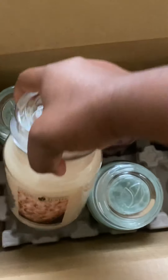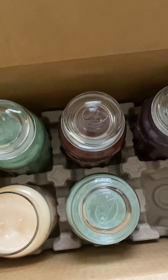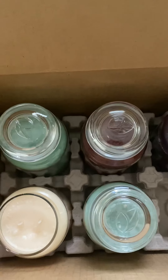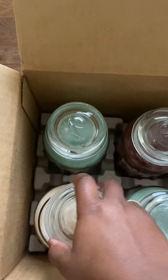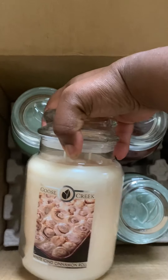The next one I picked up is called White Ice and Cinnamon Roll. This one smells exactly like a cinnamon roll and it smells amazing on cold.